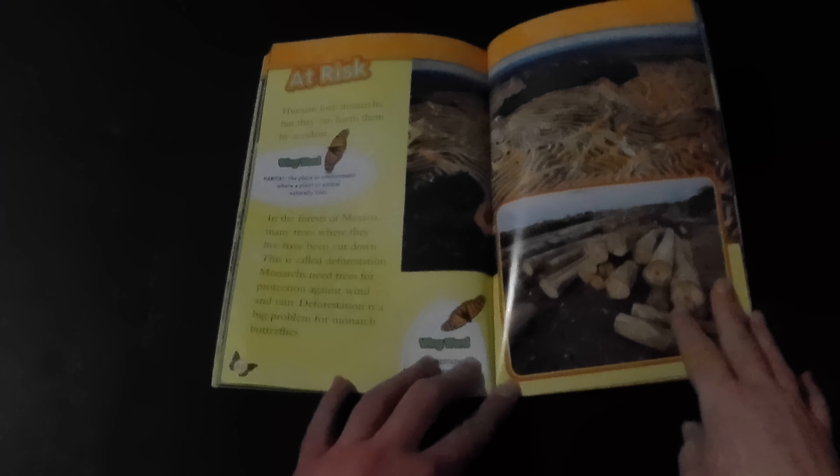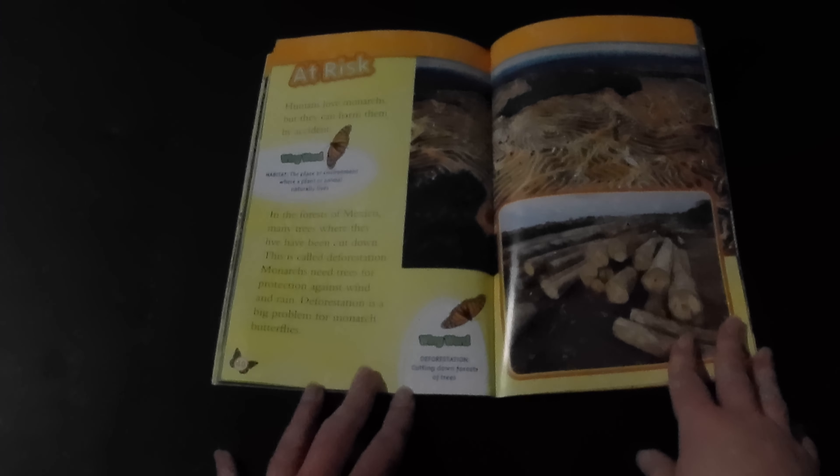Humans love monarchs, but they can harm them by accident. In the forests of Mexico, many trees where they live have been cut down — this is called deforestation. Monarchs need trees for protection against wind and rain. Deforestation is a big problem for monarch butterflies. Monarchs are also losing their milkweed, as people use chemicals to stop it from growing, seeing milkweed as a harmful weed. Monarch butterflies can't live without milkweed or the forests of Mexico. Humans and monarchs need to learn to share the earth.